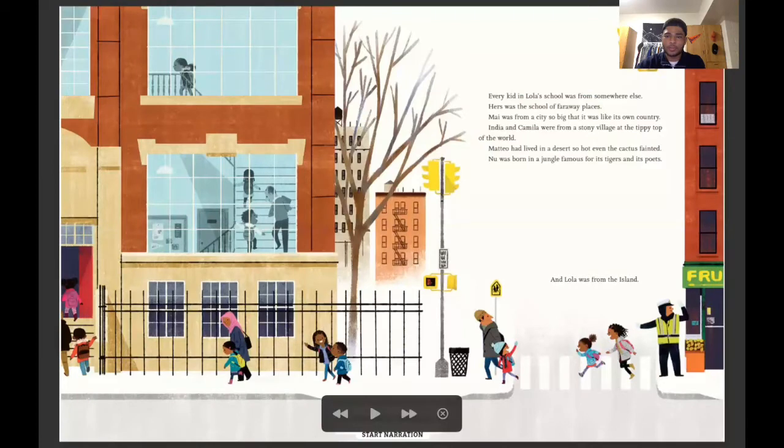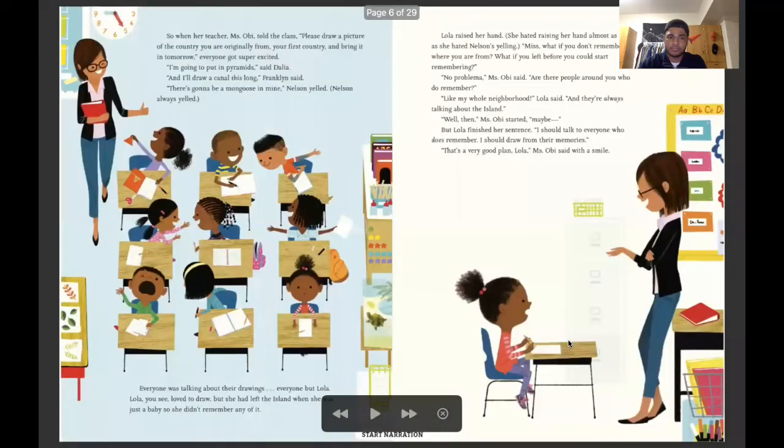Every kid in Lola's school was from somewhere else — hers was the school of far away places. May was from a city so big it was like its own country. India and Camila were from a stony village at the tippy top of the world. Mateo had lived in a desert so hot even the cactus fainted. New was born in a jungle famous for its tigers and poets. And Lola was from the island. When her teacher Miss Obi told the class to please draw a picture of the country you are originally from, everyone got super excited.